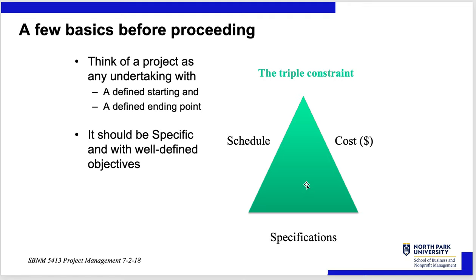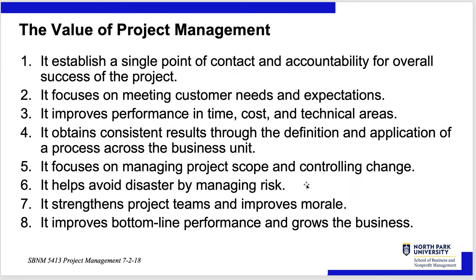Management wants all three — on time, at or below budget, and achieving all specifications. But trust me, there is always one of those you cannot budge on at all, and you have to know what that is at the beginning of the project.